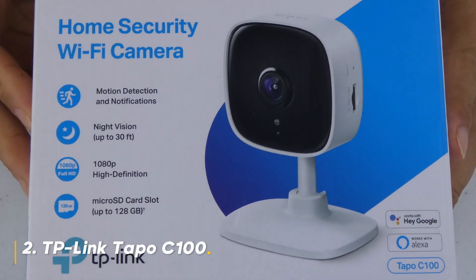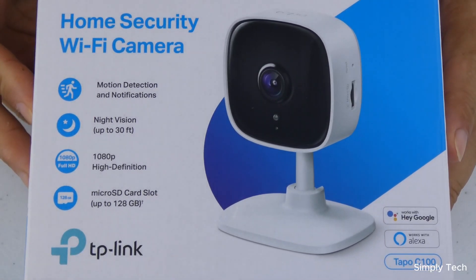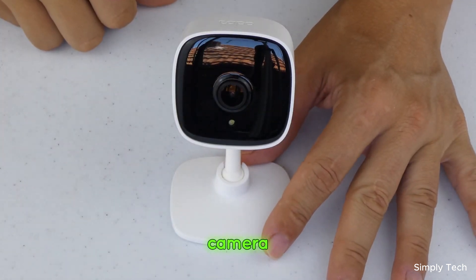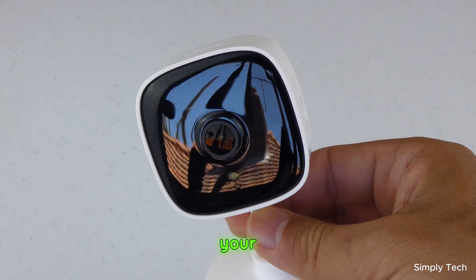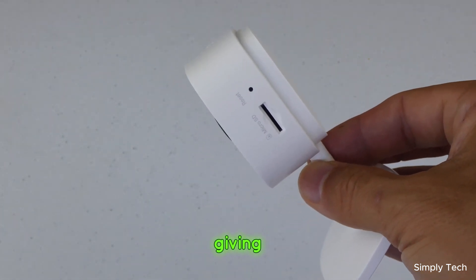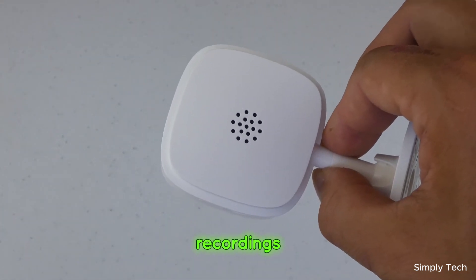Number 2: TP-Link TAPO C100. What I love about the TAPO C100 is its integration with Alexa and Google Home. You can control the camera using voice commands, which is super convenient when your hands are full. It offers both cloud and SD card storage, giving you flexibility in how you store your recordings.